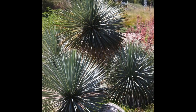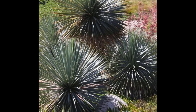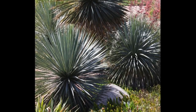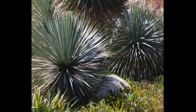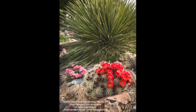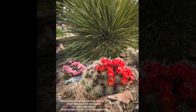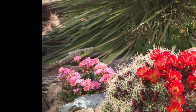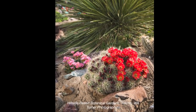This is Yucca rostrata at the Denver Botanic Garden. There are many hardy yuccas — yuccas are native to the Americas and they're very adaptable. What's succulent about yuccas is that they store water in their trunks. Are you familiar with Hillside Desert Botanical Gardens in Yakima, Washington? That's a yucca in the background, and one of your Pacific Northwest natives, Lewisia, named after explorer Meriwether Lewis, alongside a lovely cactus.